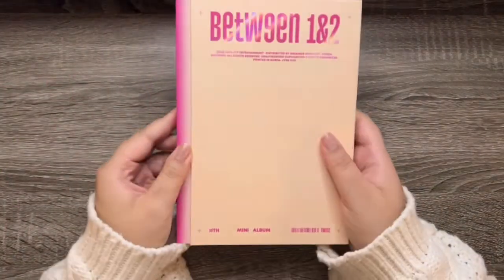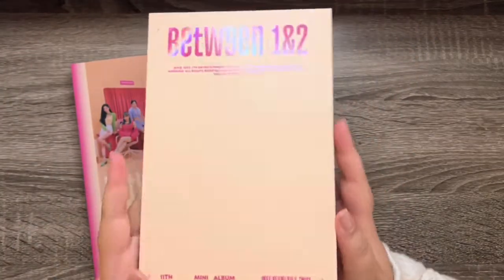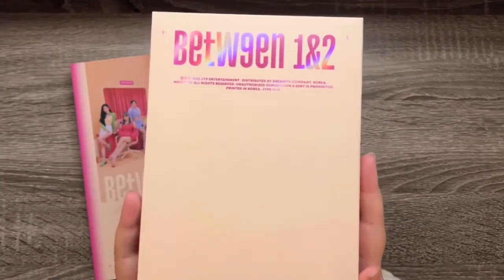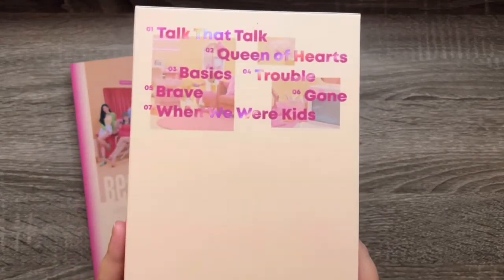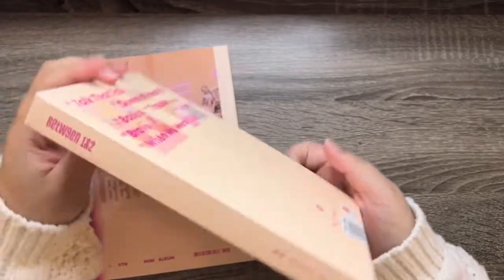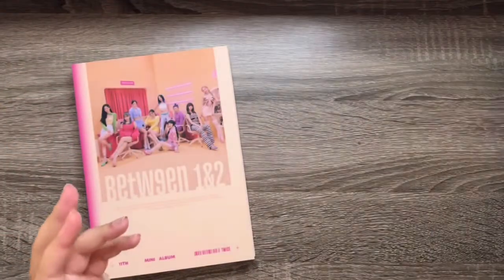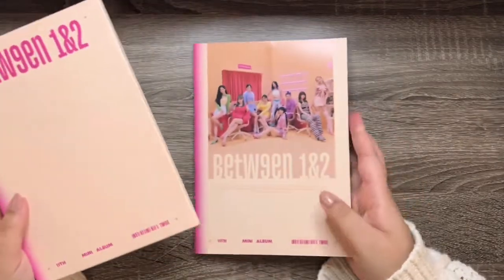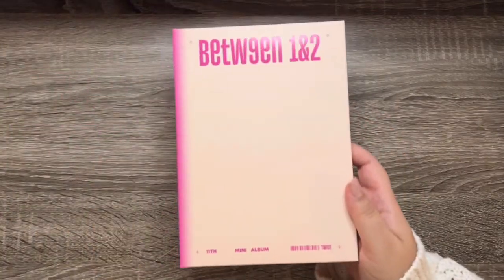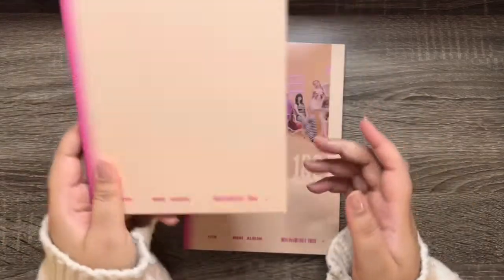Let's go ahead and look through the album. It just comes in this slip cover here, and the back has the track list. I'm so happy that they did this kind of packaging — I did not like their Formula of Love style, it was not my style. Everything comes in this little envelope, so we'll look at that last.